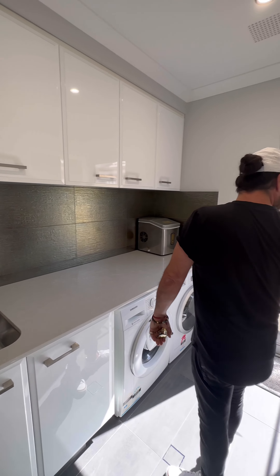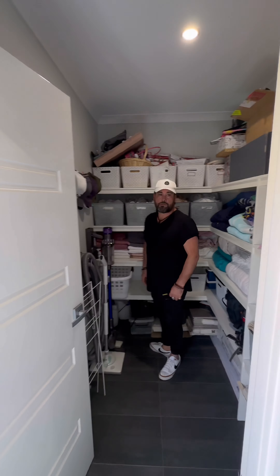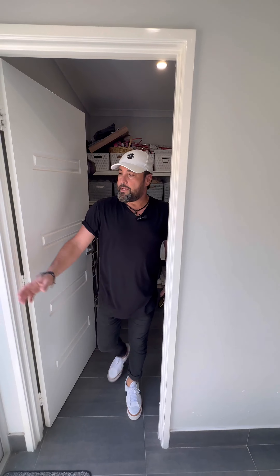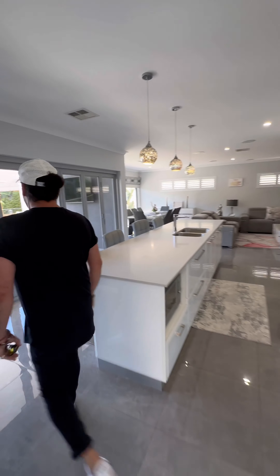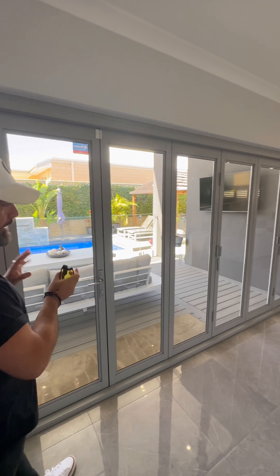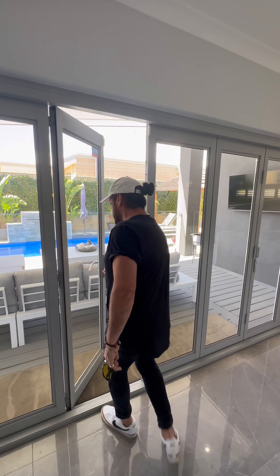There's also a huge linen cupboard — plenty of room and plenty of storage through there. This door here is a glass door and also has a pet door on it. Let's have a look at the backyard — a lot to offer out here. These doors through here are all glass and bi-fold, so you can open this space right up and have the kitchen and entertainment area all opened out to one, which is really, really cool.